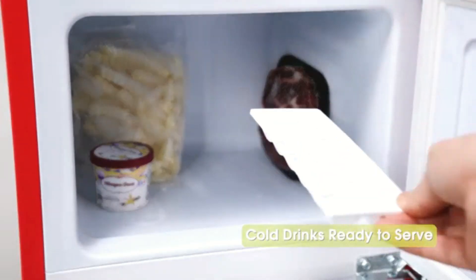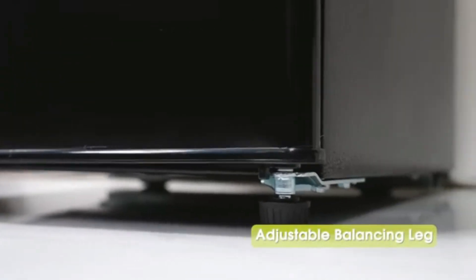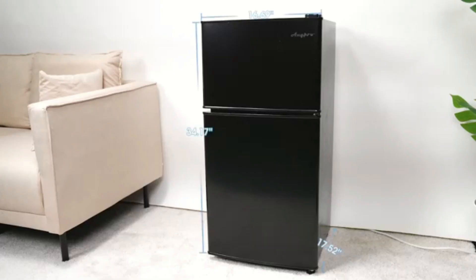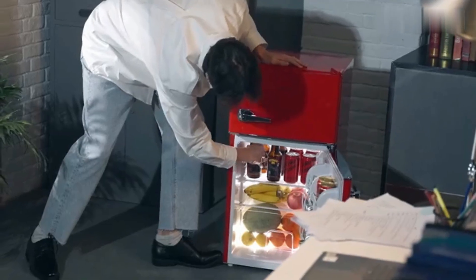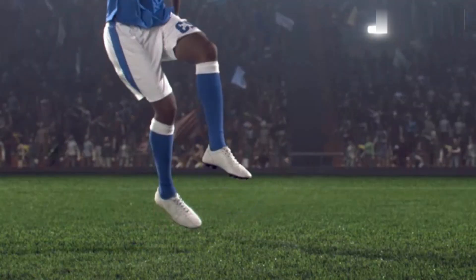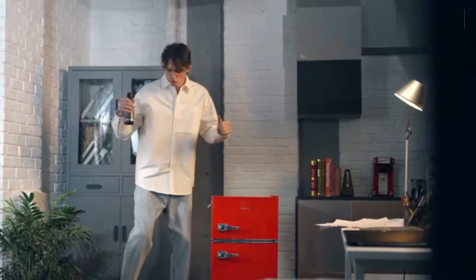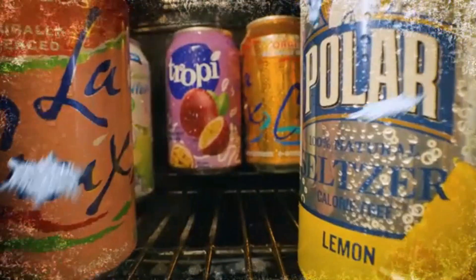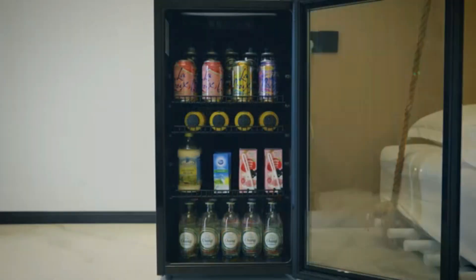The sleek black finish paired with stainless steel door material adds a modern touch that can seamlessly blend with various kitchen styles. Its design not only prioritizes aesthetics — functionality is at the forefront. The freezer provides ample storage with a thoughtful layout that accommodates a range of food items, from frozen meals to ice cream. The adjustable shelves ensure you can customize the internal space according to your needs.